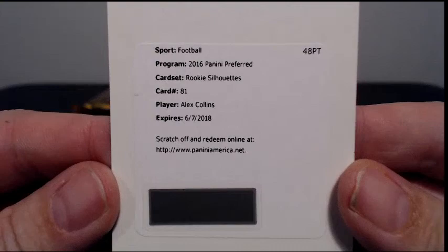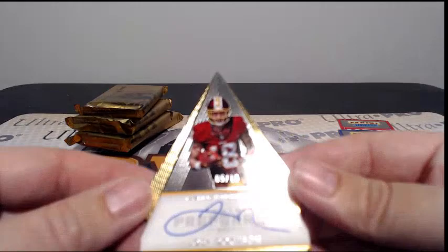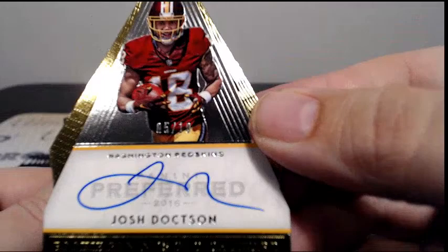First up, Rookie Silhouettes, Alex Collins — another hit for Seattle. Tony W. Then we have Josh Doctson, numbered 5 of 10, nice low-numbered hit, going out to the Redskins. Kale S, it's going to you.